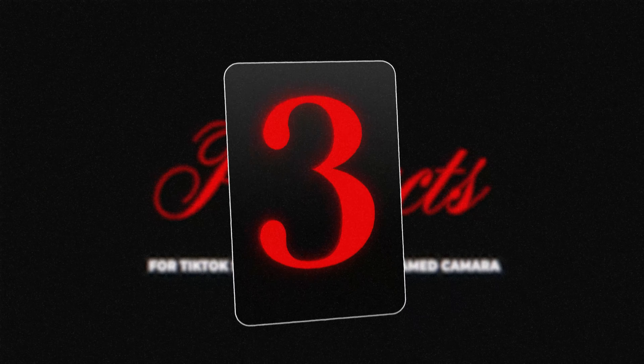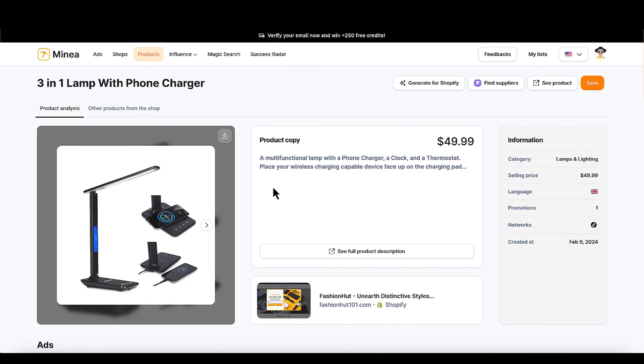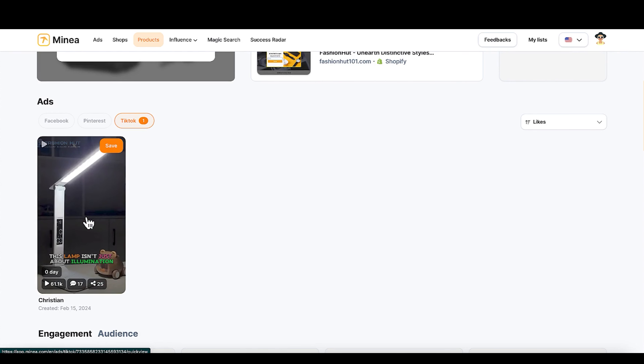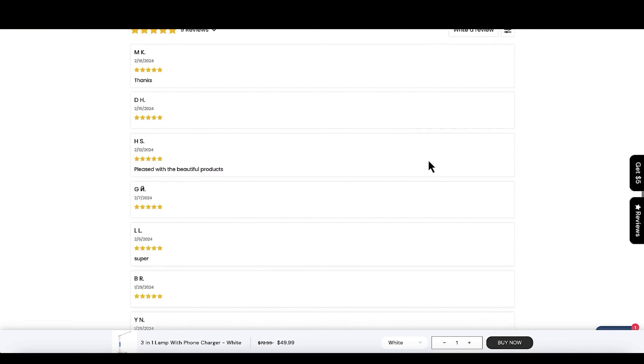We're in the top three — make sure you like, comment, and subscribe. Product number three is a three-in-one lamp phone charger. It has wireless charging ability, which is really useful. At nighttime you can just leave your phone by the lamp and it'll charge that and other wireless charging devices. This one sells for $49.99 — not too bad for everything it does. The videos are nice and practical, just showing you using the product. It sells itself because it has that clear benefit and solves those pain points. I would just make videos showing the practical use — you don't even have to show your face. The competitor store is also selling it for $49.99 with a nice layout.